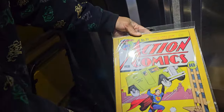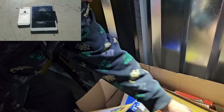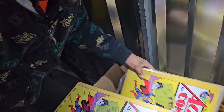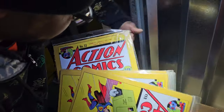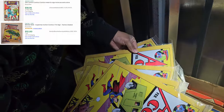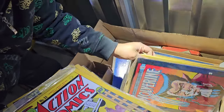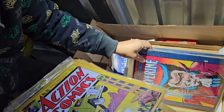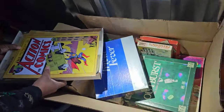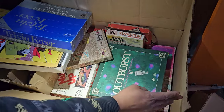Oh, it's a couple of Action Comics tin signs — they're definitely newer but still brand new, still wrapped, and we have several of them. If this is something you like, definitely drop us a comment. These will be going in our online auction, but there are so many we may have to figure out a buy-it-now price. You guys know we ship everywhere — all this stuff is shippable.